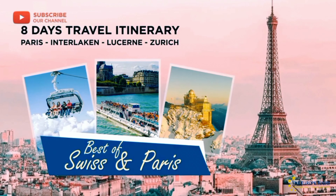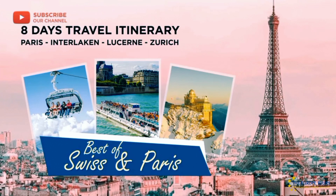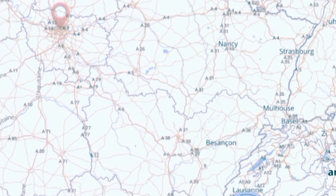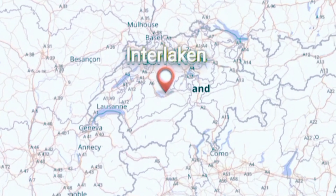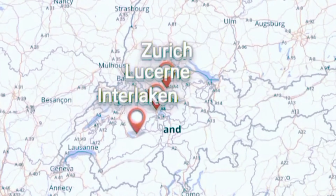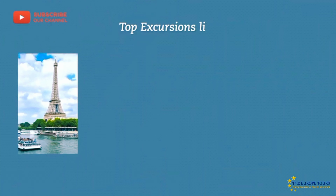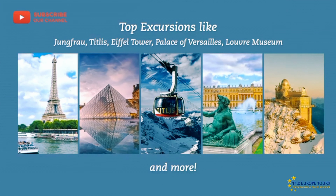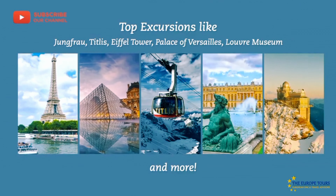We can start from Paris and end at Zurich, or vice versa. During our trip, we can cover four major cities: Paris, Interlaken, Lucerne, and Zurich. Top excursions include Jungfrau, Titlis, Eiffel Tower, Palace of Versailles, Louvre Museum, and more. So let's start our travel.